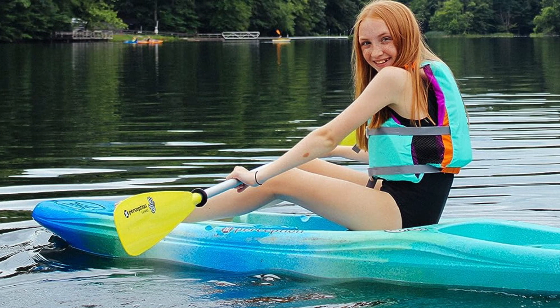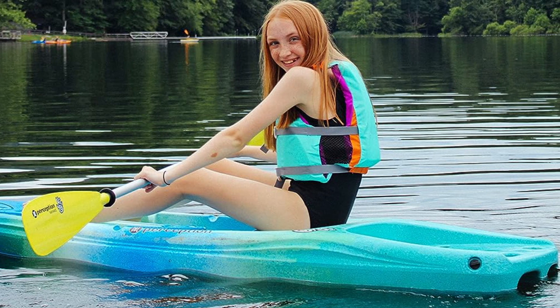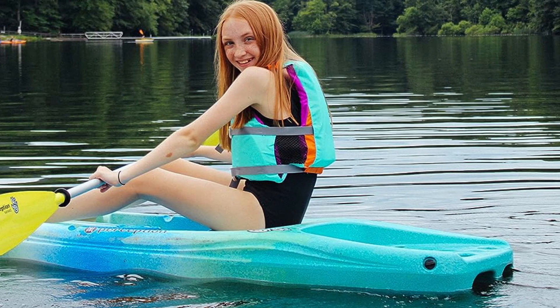Best of all, the kayak comes with an appropriately sized kids' kayak paddle. This kayak is the first high-quality, high-performing, sub-hybrid kayak built specifically for kids.